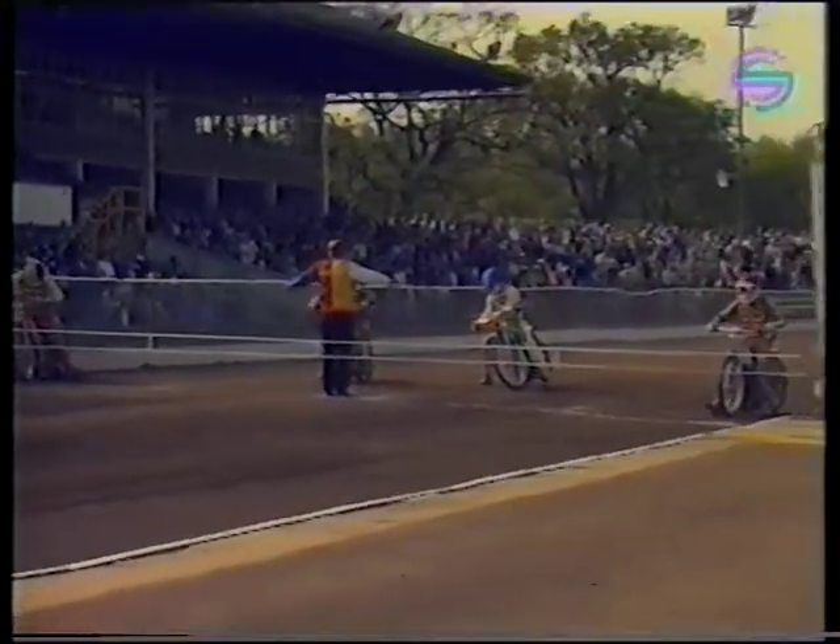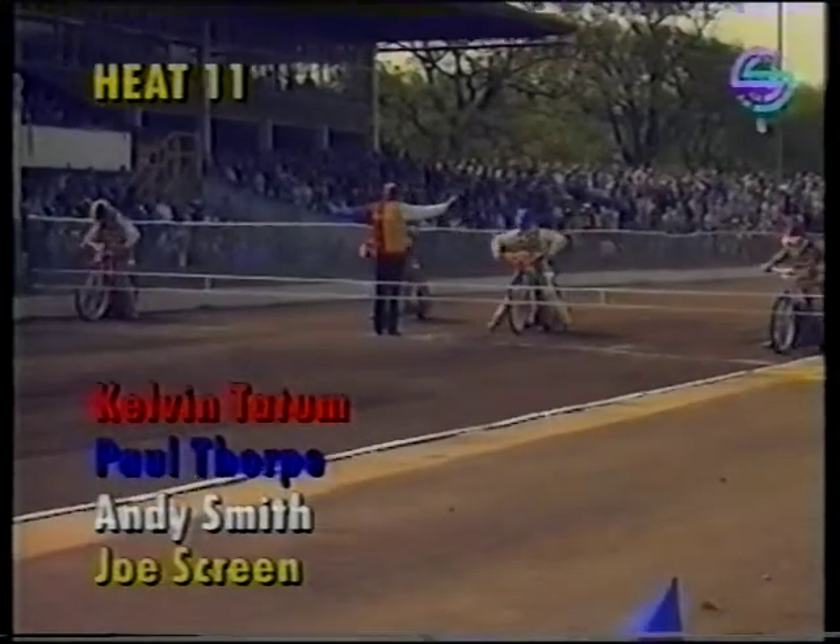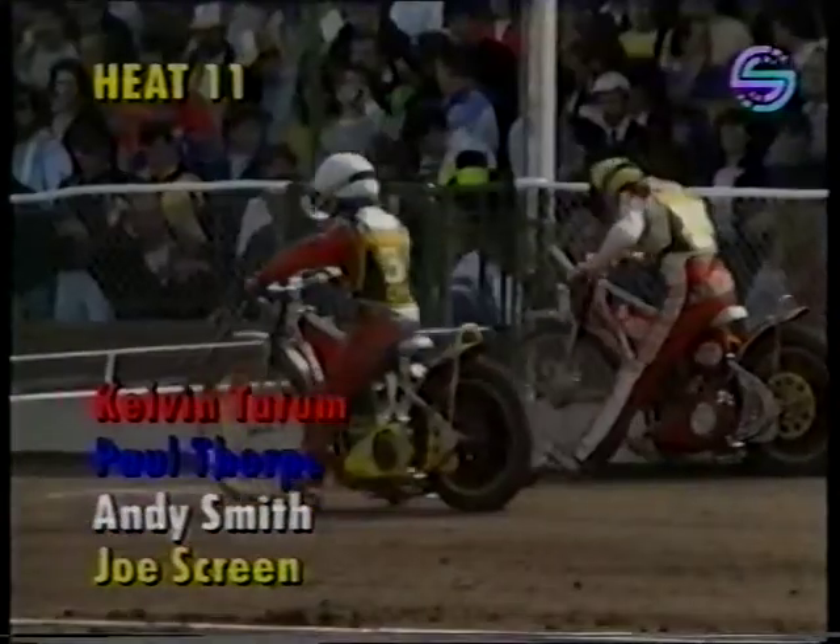He's number 11. Calvin Tatum goes into gate number one in red, Paul Thorpe is in blue, Andy Smith in white and Joe Screen in yellow and black. Thorpe is unbeaten on six points, and Tatum, Smith and Screen all on four points. That's how they line up across the gate for heat number 11.